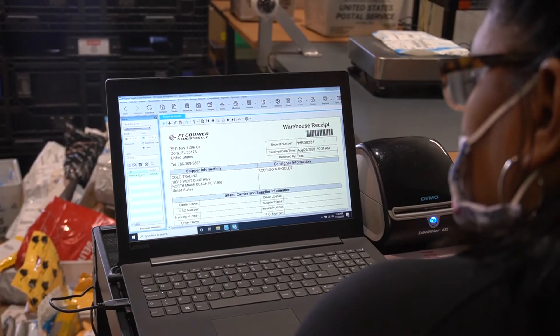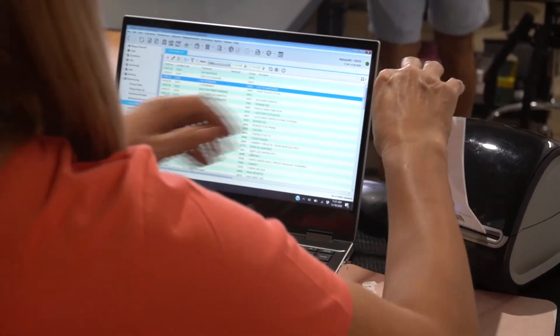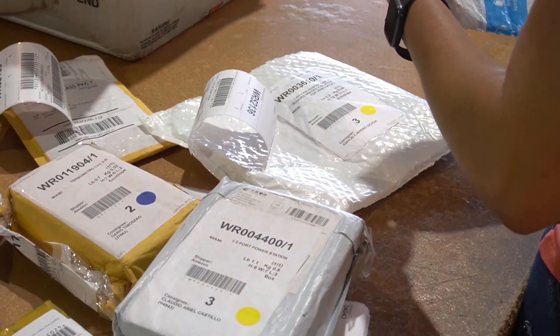The final employee in the process enters the shipper and consignee information into the warehouse receipt. They print a label from Magaya, place it on the package, and then it's ready to go.